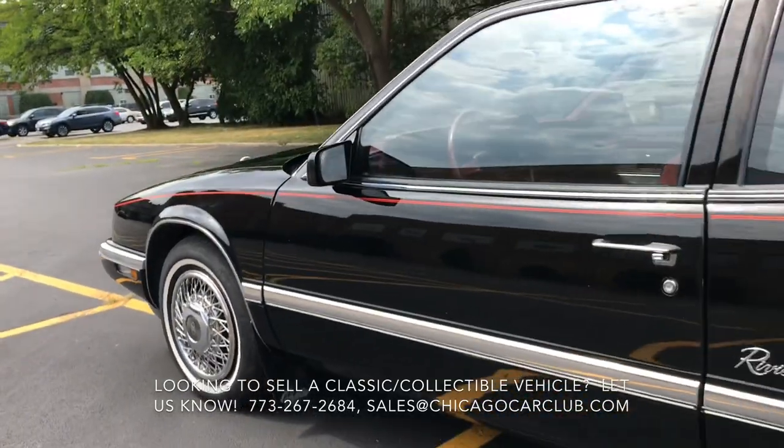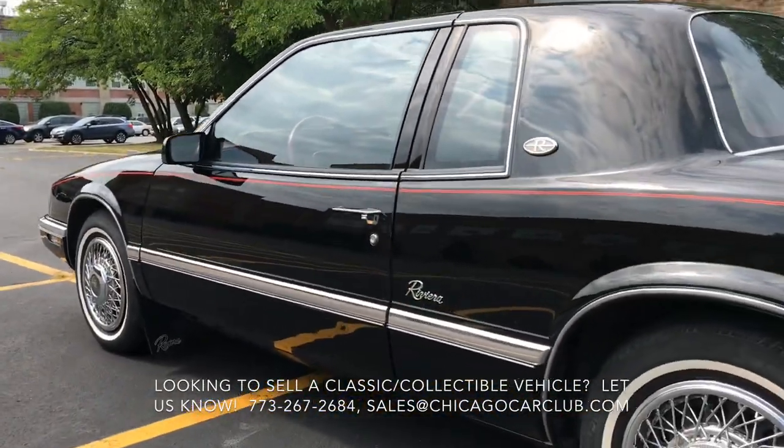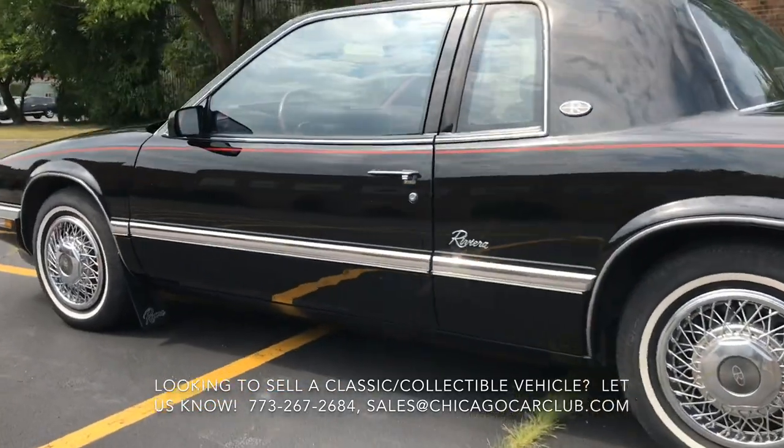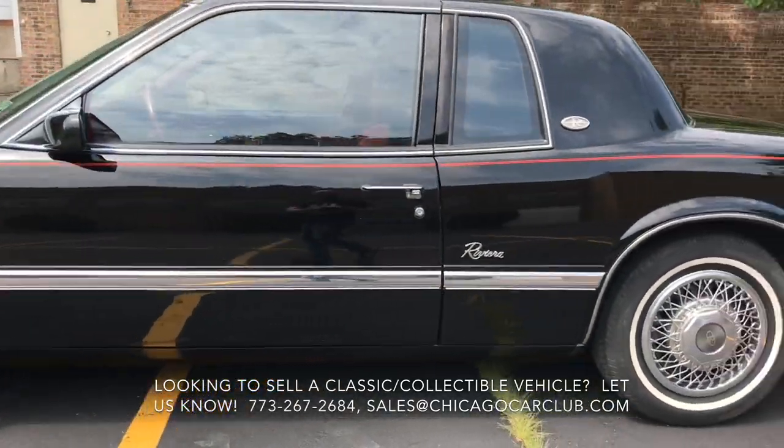You'll see all the blemishes, which are minimal, later in the video, but the body is nice and straight. It's just one little door ding at the bottom of the driver door. Aside from that, really nice and straight.